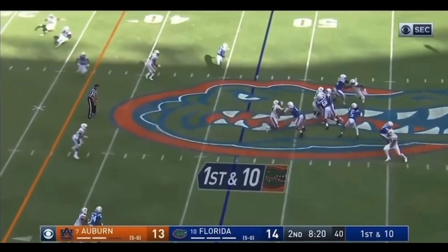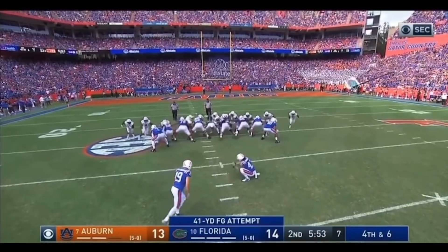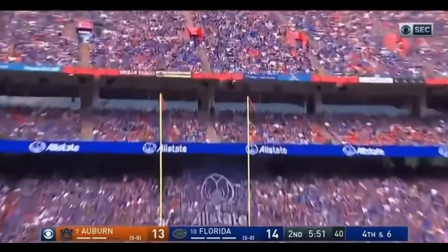Jones off play action. Steps into another one down the middle. To Freddie Swain again. And it's a beauty.